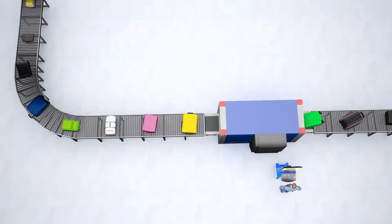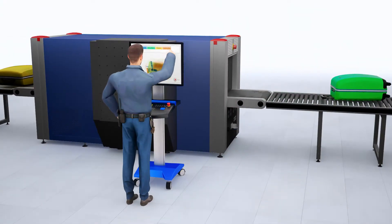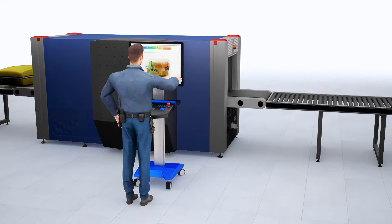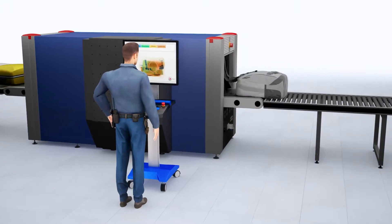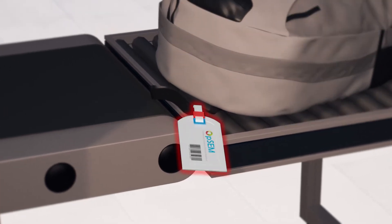When a flight arrives at an airport, bags are scanned by customs authorities prior to their release to passengers. The screener marks areas of concern within an X-ray image, then places an OPSEM tag on the scanned baggage.